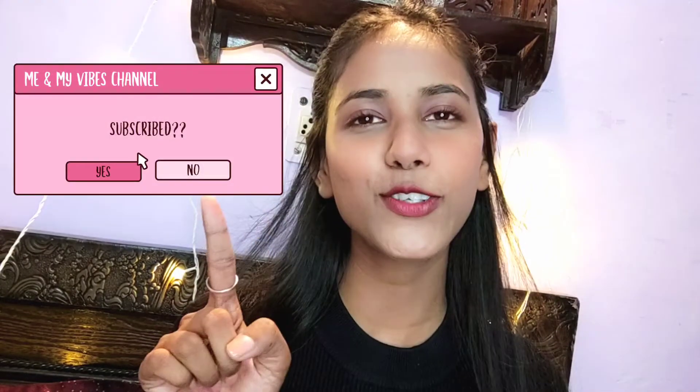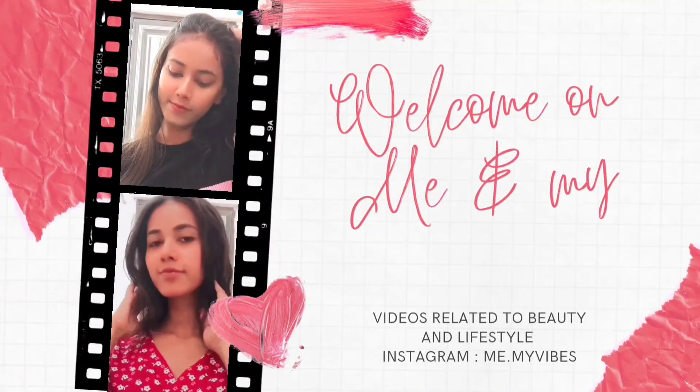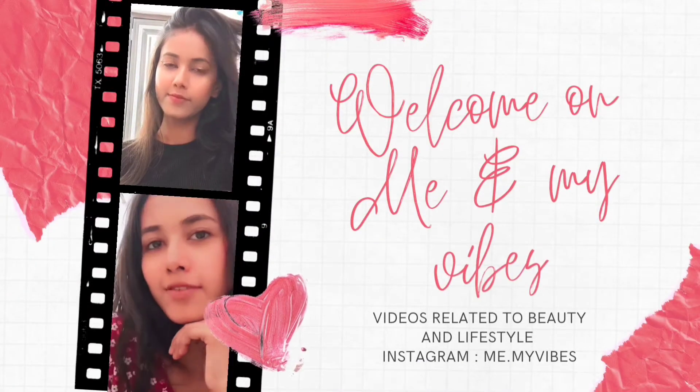Hello guys, welcome and welcome back to my channel. I hope you all are doing great. If you haven't subscribed to my channel, don't forget to subscribe. This is a Purple haul video — I ordered a total of 5 things from Purple. This is my first Purple haul, so I was excited to share it, and I have used all the products so I can share genuine reviews with you.